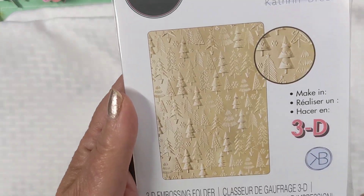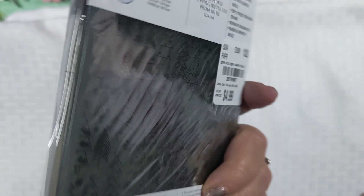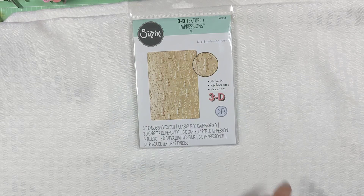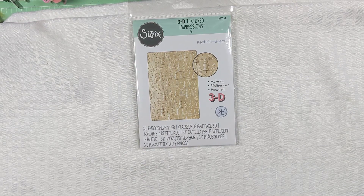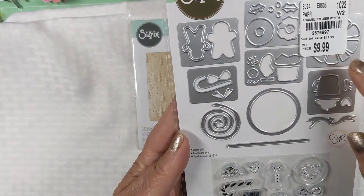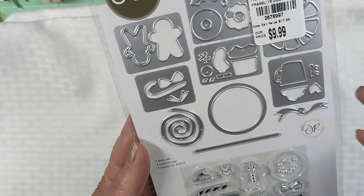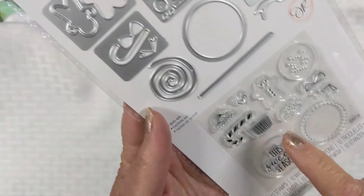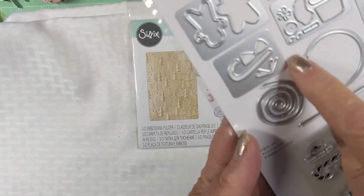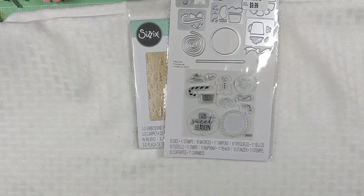At Tuesday Morning, I got a 3D embossing folder which is the Christmas trees. That was $4.99. I'm so happy that Tuesday Morning is bringing back crafting because they're one of my go-tos. My store doesn't have it, but this was in Sacramento. This one's kind of pricey for what it is, but I just love that they're so tiny — I just love small, tiny things. So cute. So that's the stamp and die.